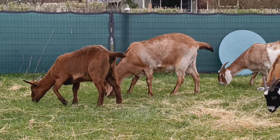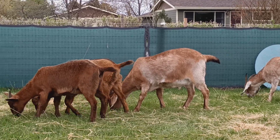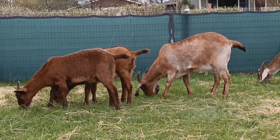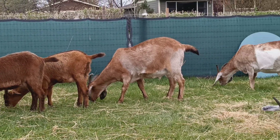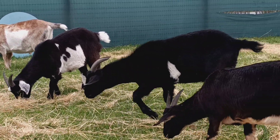Tangle and Moonshine are still blowing their wooly winter coat, but they are so happy to be on pasture.